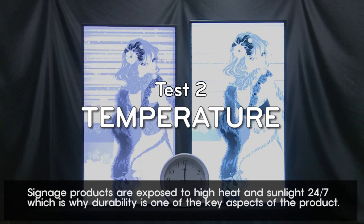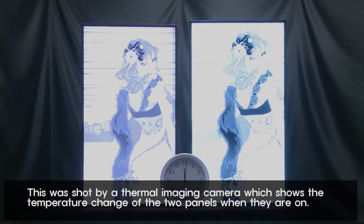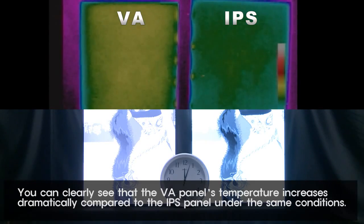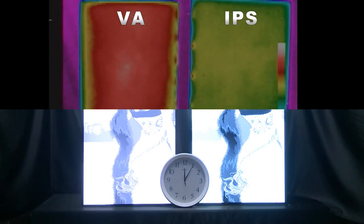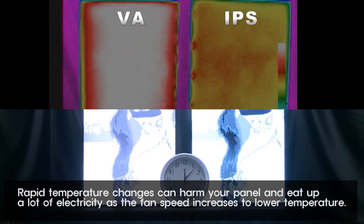Signage products are exposed to high heat and sunlight 24-7, which is why durability is one of the key aspects of the product. This was shot by a thermal imaging camera, which shows the temperature change of the two panels when they are on. You can clearly see that the VA panel's temperature increases dramatically compared to the IPS panel under the same conditions. Rapid temperature changes can harm your panel and consume a lot of electricity as the fan speed increases to lower the temperature.